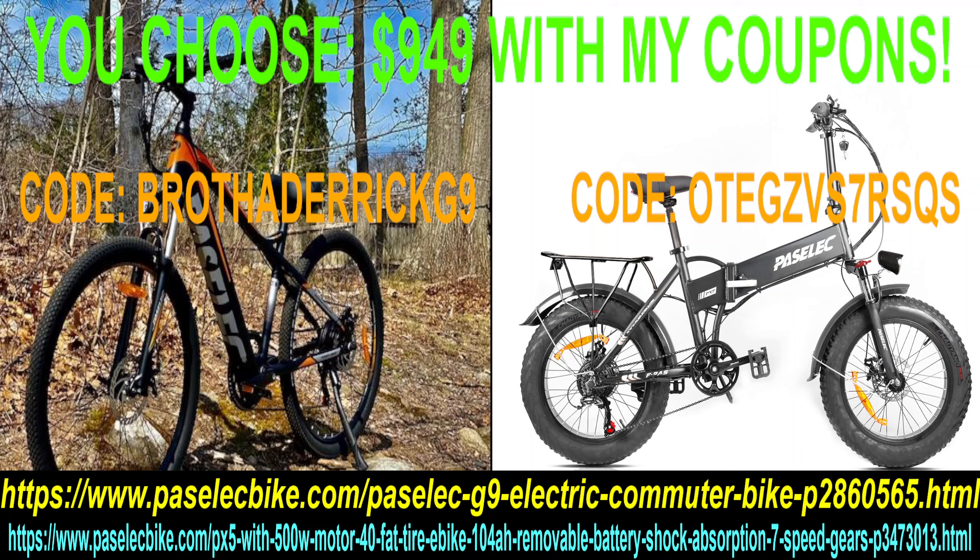The battery on the G9 is 13 amp — that's enough. Not to mention how sexy it looks; it doesn't look like an e-bike. If you want a foldable bike with 20-inch 4.0 tires, get yourself the PX5. Both bikes with my coupon are $949 right now. What are you waiting for? You can't beat this deal.